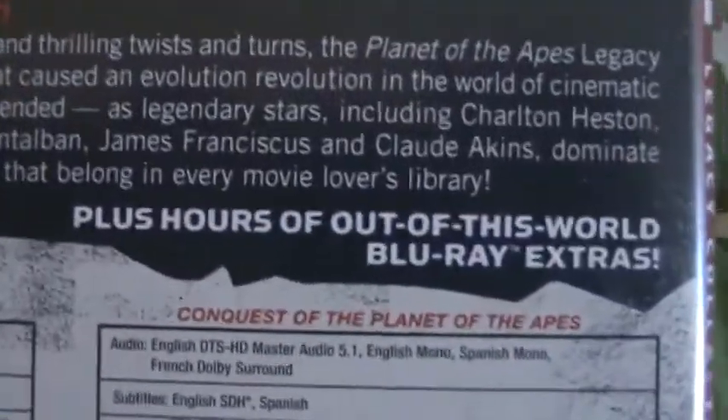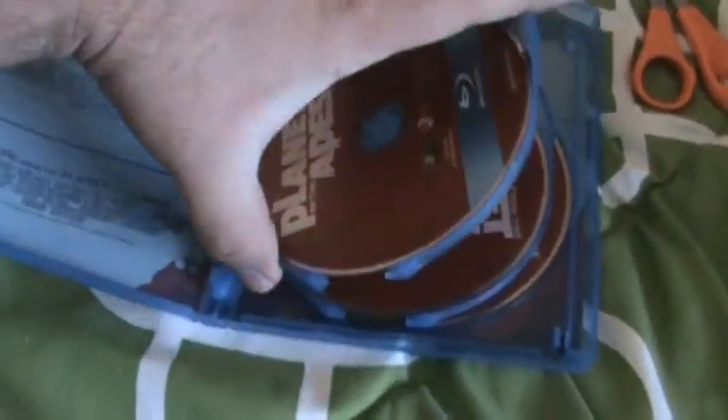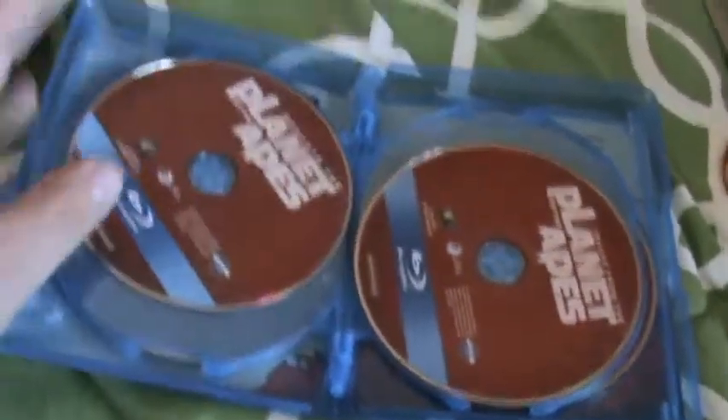It just says that there are extras, which I wish they would list, but they don't. Inside, looks like we have a separate disc for each film, which is nice. We've got Beneath the Planet of the Apes, Escape from the Planet of the Apes, Conquest of the Planet of the Apes, Battle for the Planet of the Apes, and looks like there's a little discoloration on one.